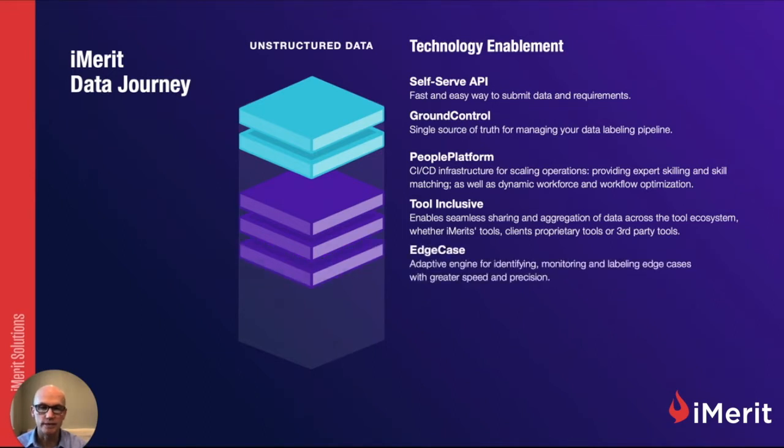And then edge cases. Our edge case engine is an adaptive engine for identifying, monitoring, and labeling edge cases with greater speed and precision. It's adding scale to your edge case solutions.